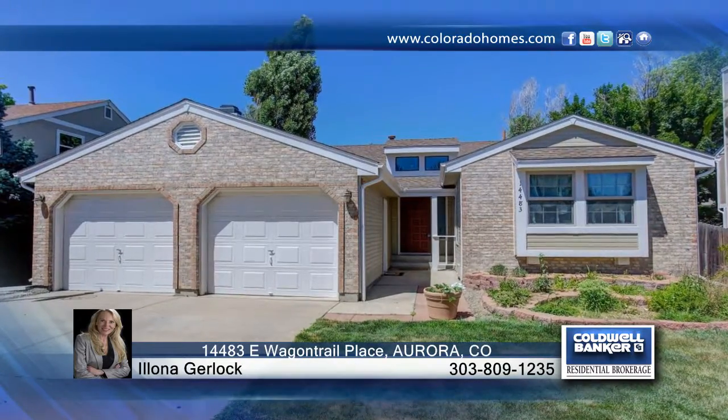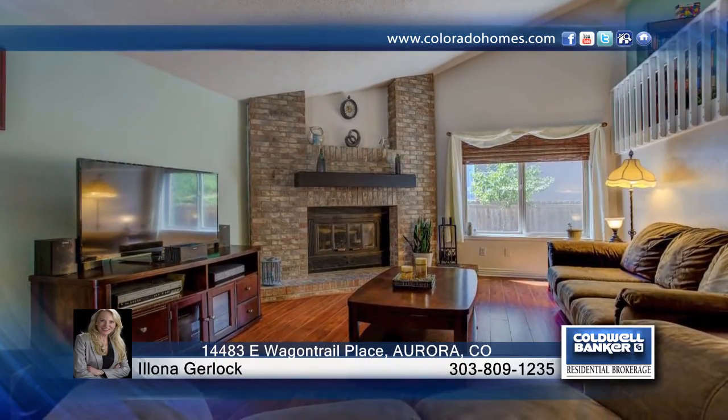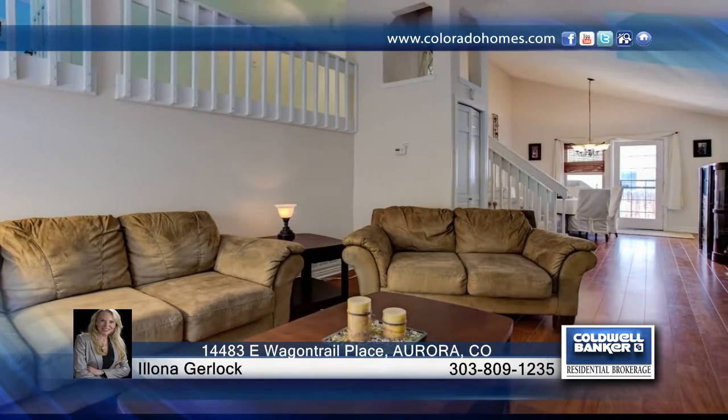Look no further than this four-bedroom, two-bath, multi-level home with two-car garage in the Wood Gate subdivision of Aurora. Features include hardwood floors, vaulted ceilings, wood-burning fireplace, and so much more.